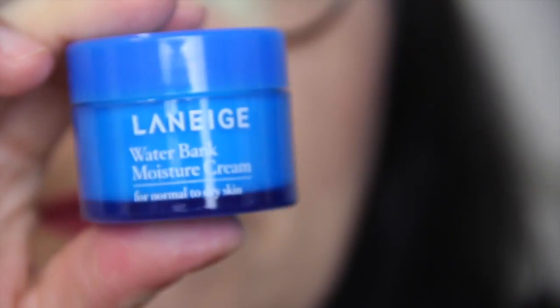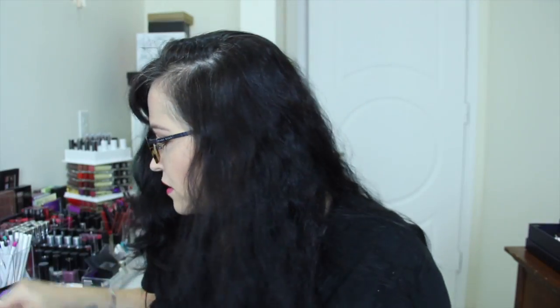Then we have Laneige Water Bank Moisture Cream. It smells pretty good. It says: hydro-ionized mineral water and biogen technology provide 24 hours of continuous hydration — well, we shall see about that, Laneige. It's 0.6 fluid ounces, so that's a nice generous sample.